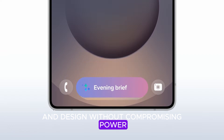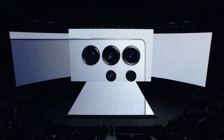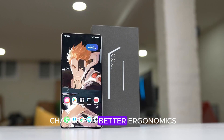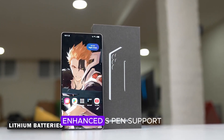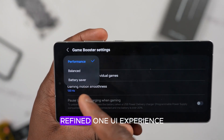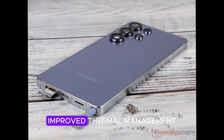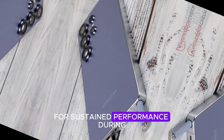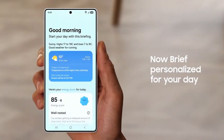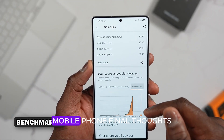Other rumored upgrades include a lighter and thinner chassis for better ergonomics, enhanced S-Pen support possibly with new features, a refined One UI experience tailored for high-performance hardware, and improved thermal management for sustained performance during heavy use. Samsung seems to be refining every aspect of the device, from internals to aesthetics.